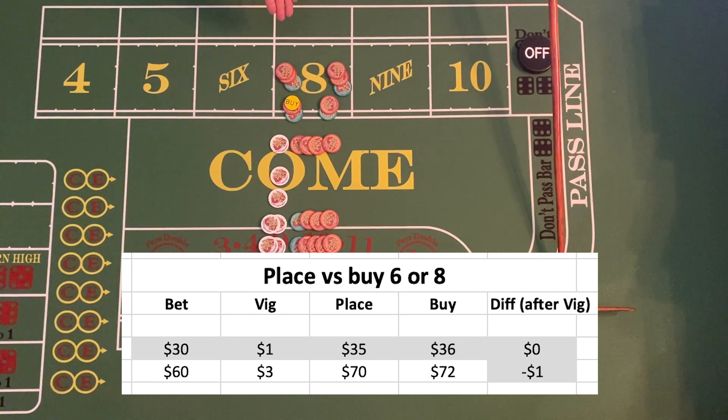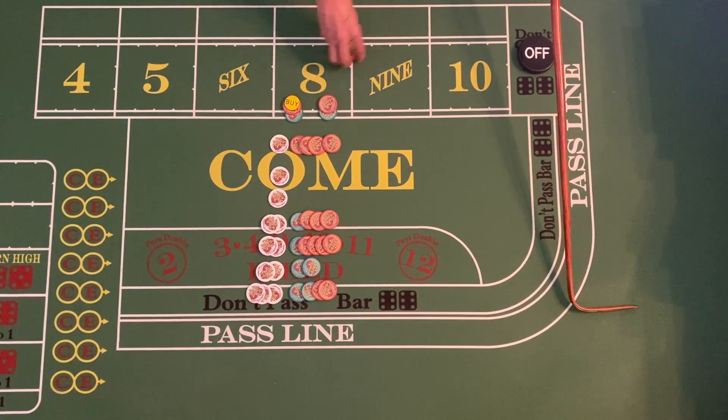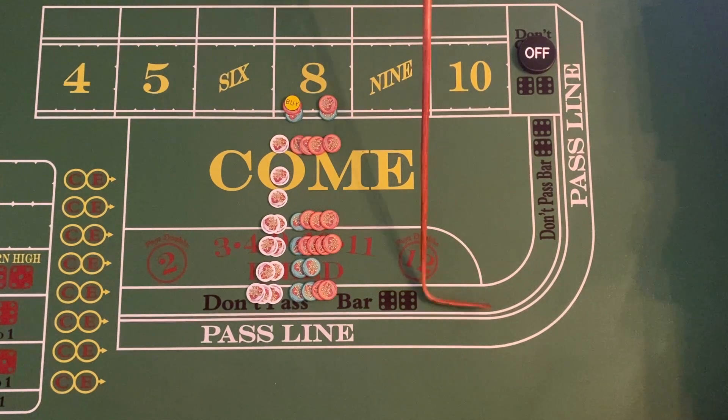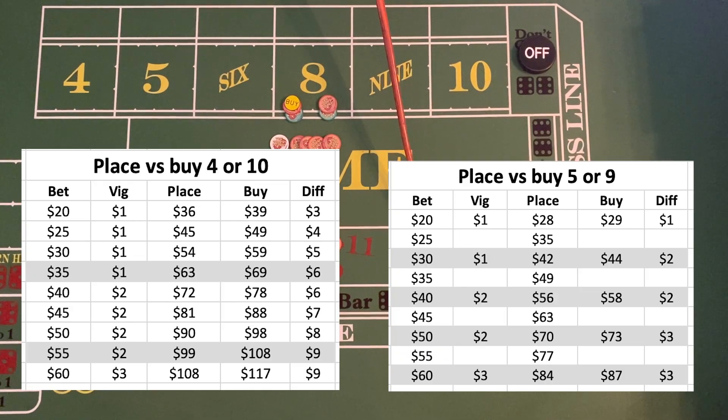The results are the same, which is why the six or the eight are not commonly bought — you may even get some strange looks if you try it. Buying a number is typically best for the four and the ten, and on occasion the five and the nine are a good option too. I've laid out in the graphic what I think are the better choices, simply because of how true odds work. A place bet on the five and nine can be in multiples of five, but the buy bet has to be an even number.